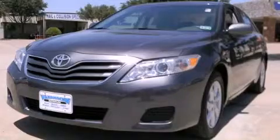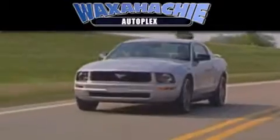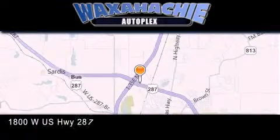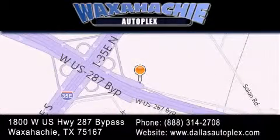Please call us today for more information on this great vehicle. Waxahachie Autoplex is located at 1800 West U.S. Highway 287 Bypass in Waxahachie. Our goal is to exceed all of your expectations to ensure that you'll return for future visits.